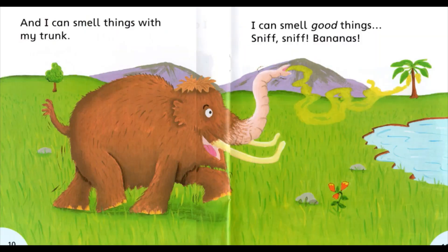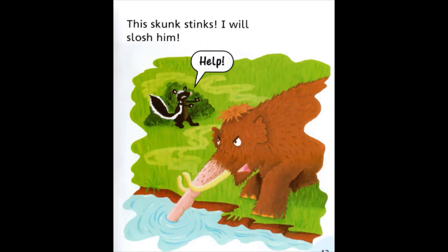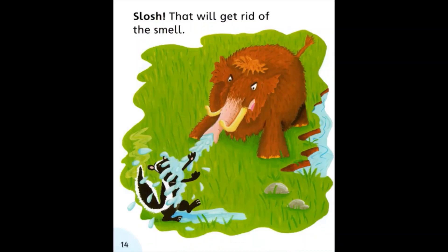And I can smell things with my trunk. I can smell good things. Sniff sniff, bananas. And I can smell bad things. Sniff sniff, a skunk. This skunk stinks. I will slush him. Help! Slush.